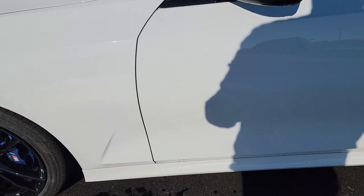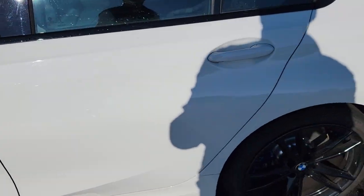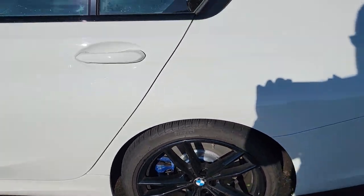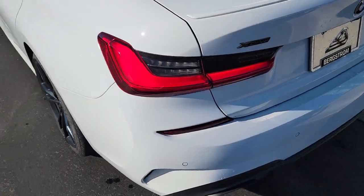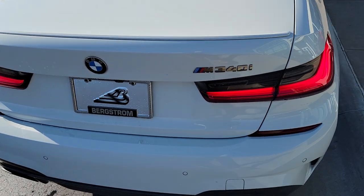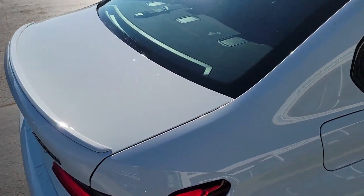So I've walked around it — I really don't see any major dents, dings, or scratches or anything. On the deck lid, on the side trunk area, all good. Deck lid's all good.